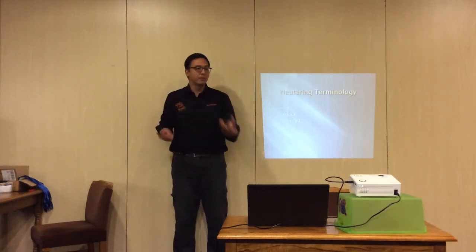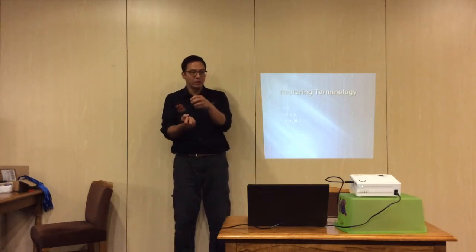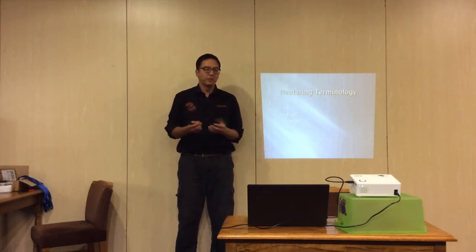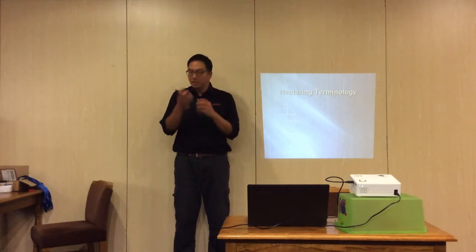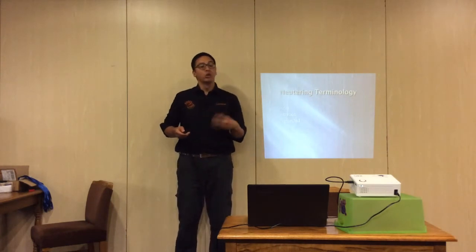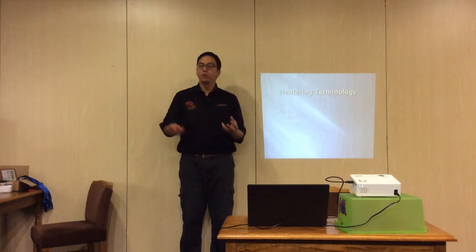In male dogs, the testicles are descended — they're outside the body. Usually you see them descended at around five to six months of age, sometimes a little later at eight to nine months. When you feel only one, it's usually a cryptorchid, meaning the other is hidden somewhere. So when someone says cryptorchid, they mean one testicle is hidden — hence the word 'crypt.'